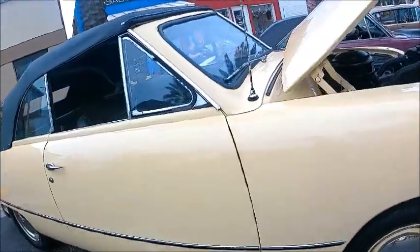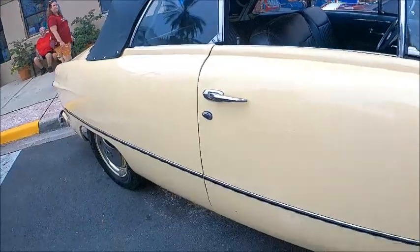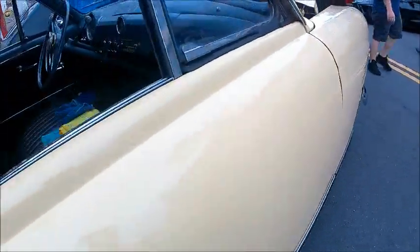Of course, this car was revolutionary in its styling. Compared to the 48, it really modernized the entire Ford line.